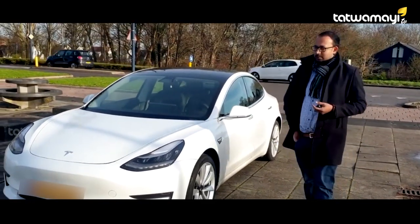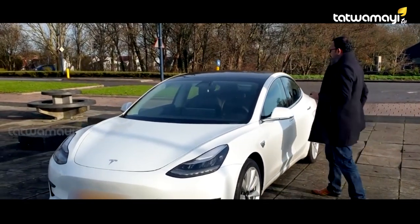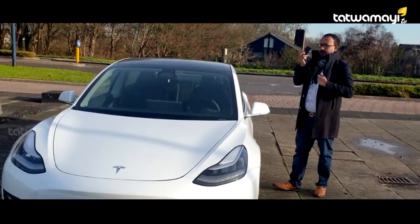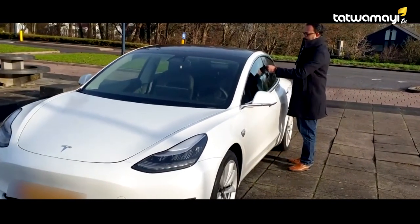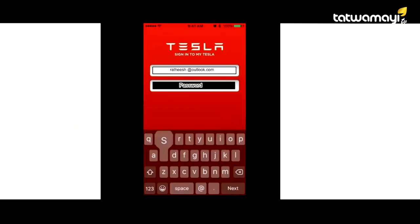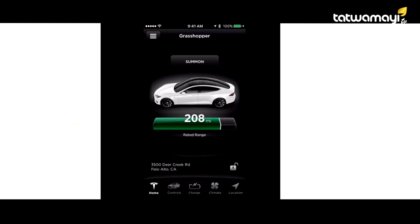We will stop Tesla's car. The car is down. You can open this car using the sensor. You can open the sensor and open the car. We will open the car.